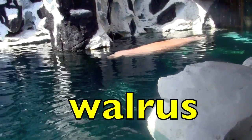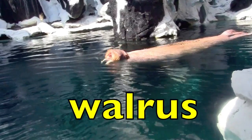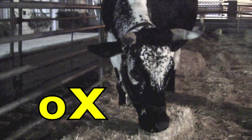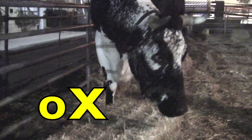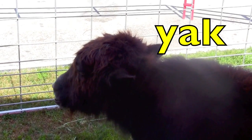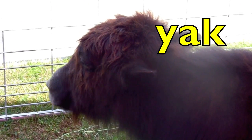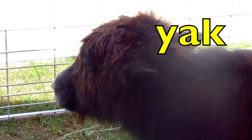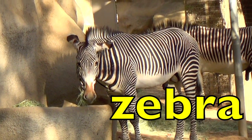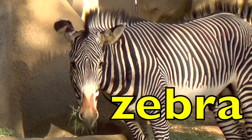Walrus. Walrus. How many syllables? Two. Ox. Ox. How many syllables, boys and girls? One. Yak. Yak. How many syllables? One. Zebra. Zebra. How many syllables? Two.